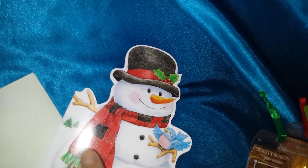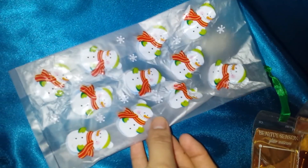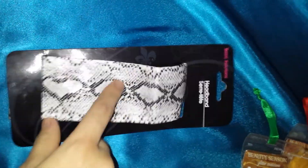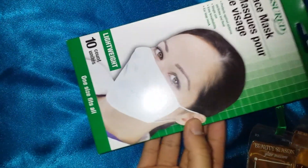Thank you. The first box had — they all came in these baggies. And the first thing was this headband. I like headbands. And a face ten face mask.